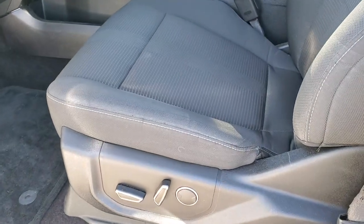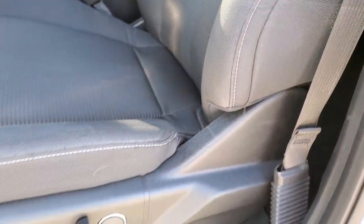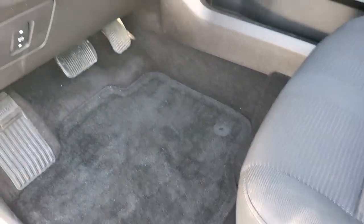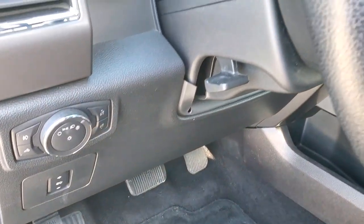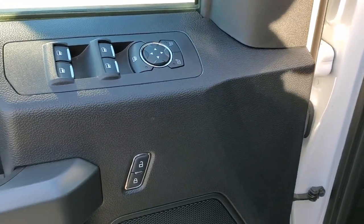Inside, the XLT package gives you the black cloth interior. There are no rips or tears on the seats — really nice shape. Power driver's seat, factory floor mats, auto headlamps, power pedals, tilt and telescopic steering wheel, power windows, power locks, and power mirrors.